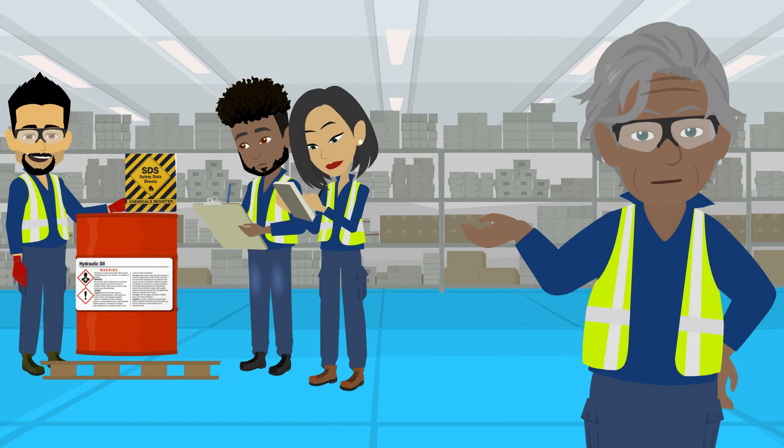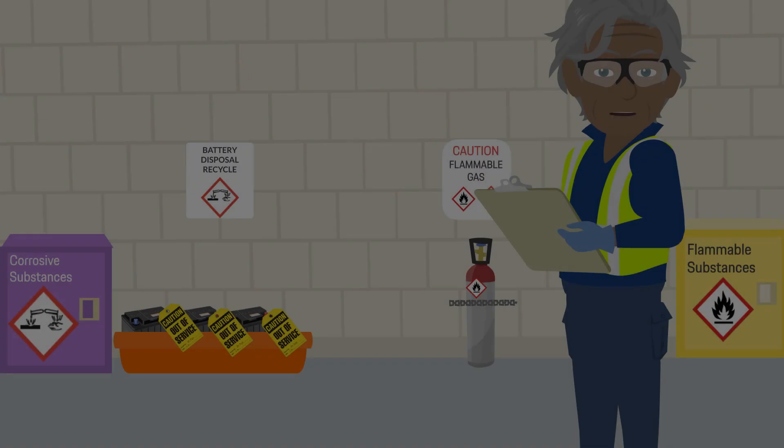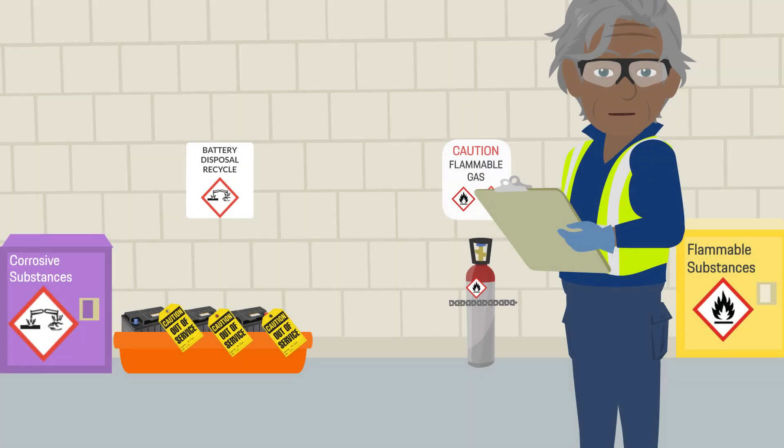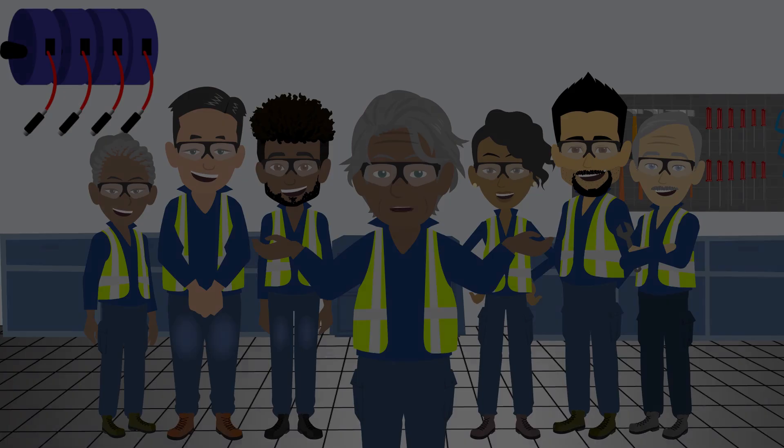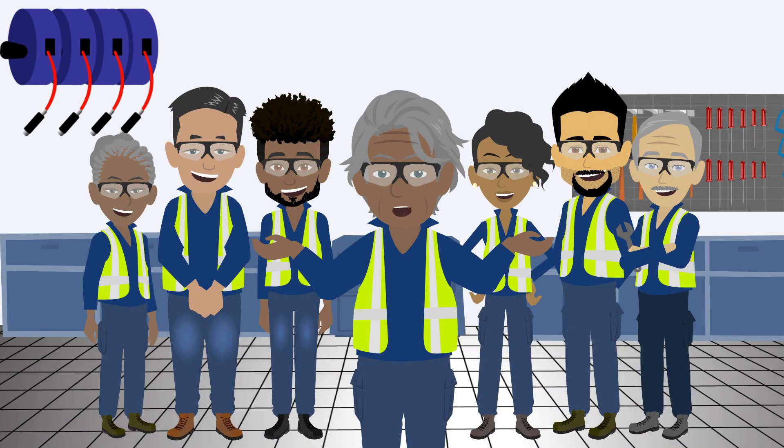For additional queries or concerns, consult your supervisor. By adhering to these guidelines, workplaces can significantly reduce the risks of handling hazardous chemicals. Prioritizing safety through proper education, adherence to SDS guidelines, and strict compliance with storage and handling protocols ensures a safer working environment for all.